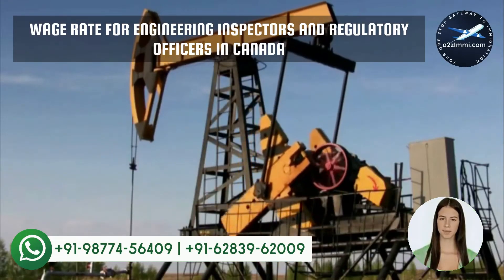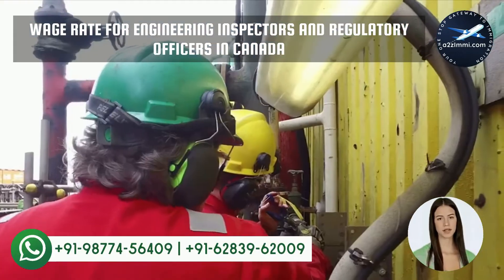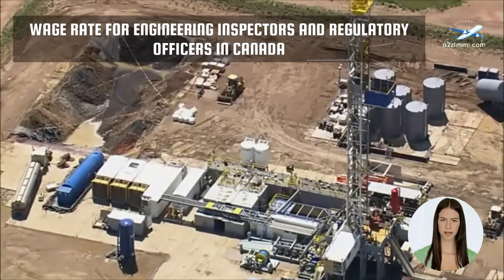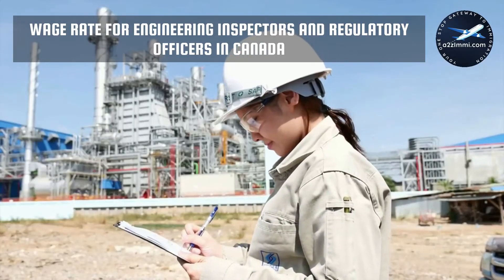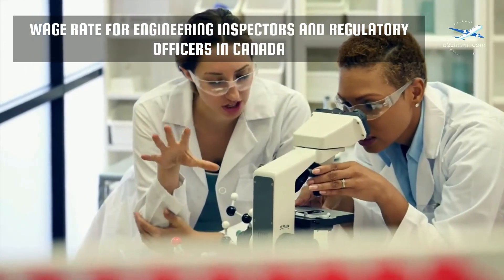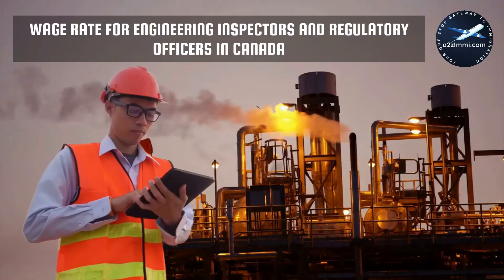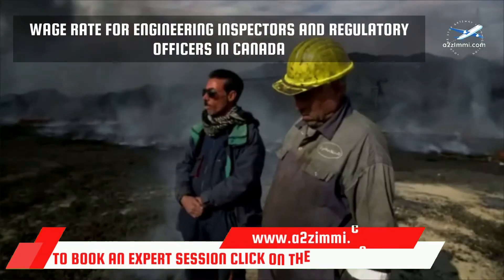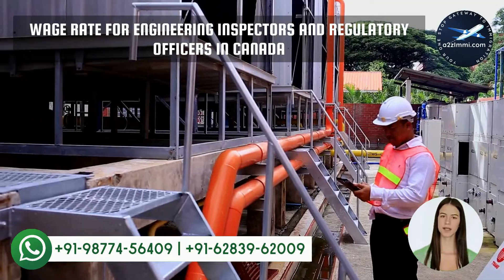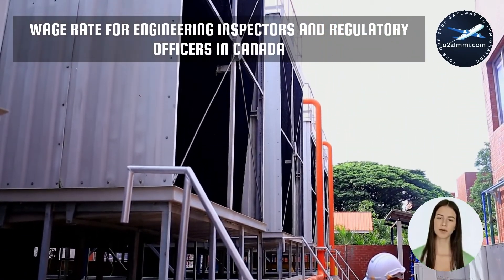In the next section, we will discuss the most awaited employment parameter — the wage rate for this profession. As per the recently available data from jobbank.gc.ca, we have analyzed the minimum, maximum, and median wage rate for your profile in Canada. In Canada, Engineering Inspectors and Regulatory Officers earn 36 Canadian dollars as an average median salary per hour. The maximum recorded salary is 50 Canadian dollars and the minimum wage rate is 23 Canadian dollars. The province of Alberta is at the top of the salary chart with the highest salary, and Quebec is the province with the least wage rate for this profile. Check our other video for the detailed wage-wise ranking for all available provinces throughout Canada.